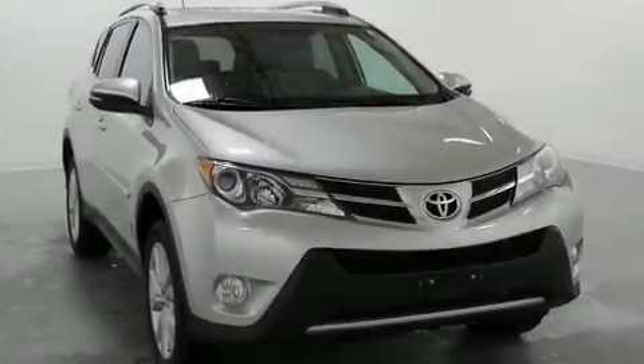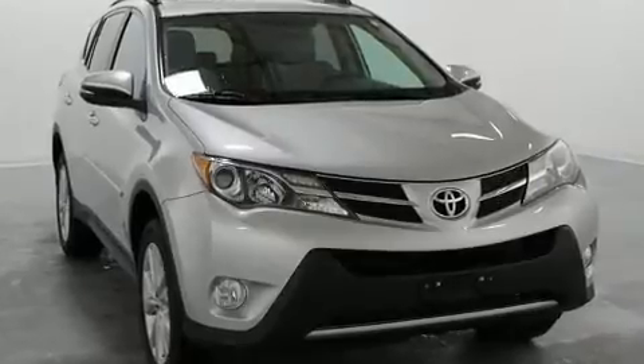The 2013 Toyota RAV4. Under the hood, you'll find a four-cylinder engine with more than 170 horsepower.